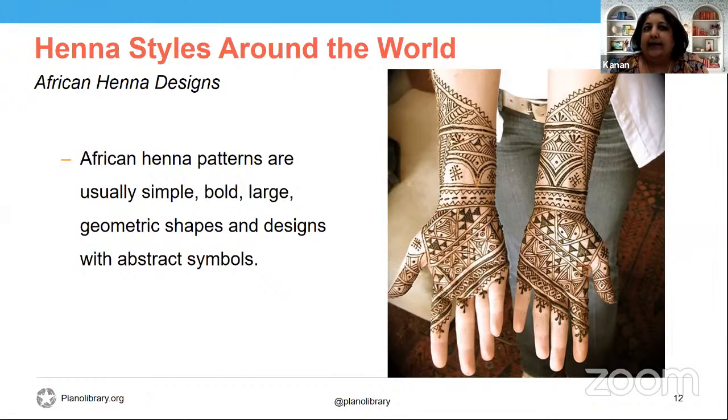Henna styles from around the world — starting with African henna designs. African henna patterns are usually very simple, bold, large geometric shapes and designs with abstract symbols. Geometric figures such as triangles, crosses, squares, eight-pointed stars, circles, and spirals are widely used. Basic shapes change meaning when drawn together: one triangle symbolizes an eye, but five together show a hen. A square is seen to have healing powers, and squares joined together symbolize protection.